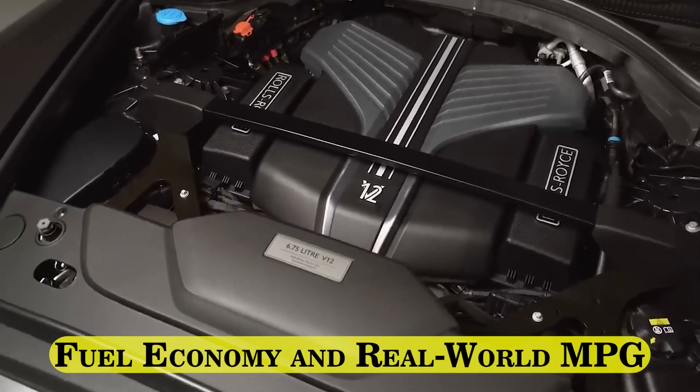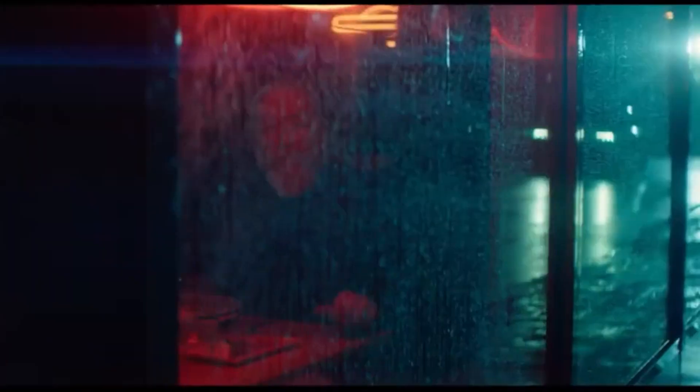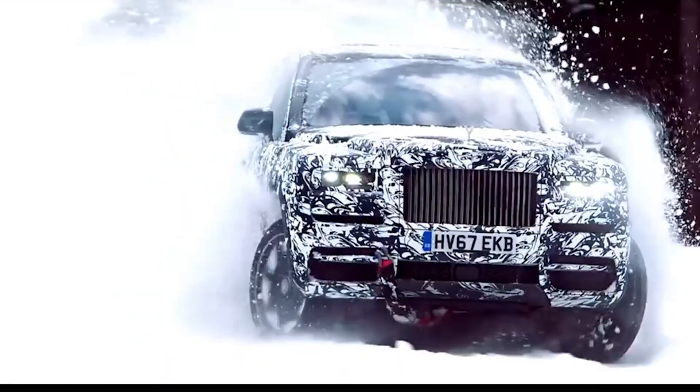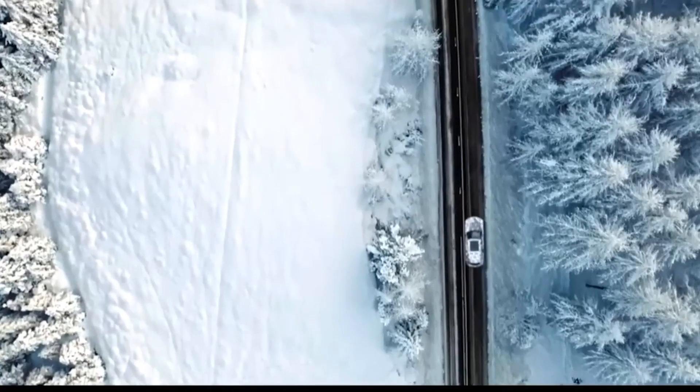The Cullinan's V12 powertrain is rated at 12 mpg in the city and 20 mpg on the highway. Believe it or not, those figures aren't the worst in the class. The V12-powered Bentley Bentayga boasts ratings of 12 mpg city and 17 mpg highway.